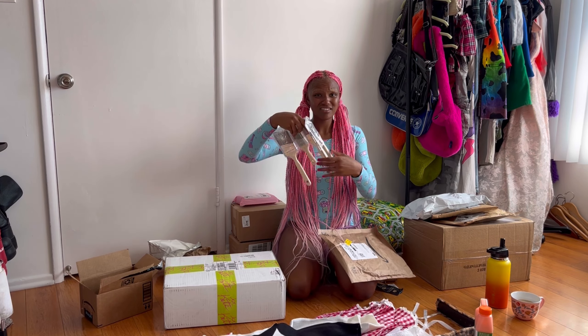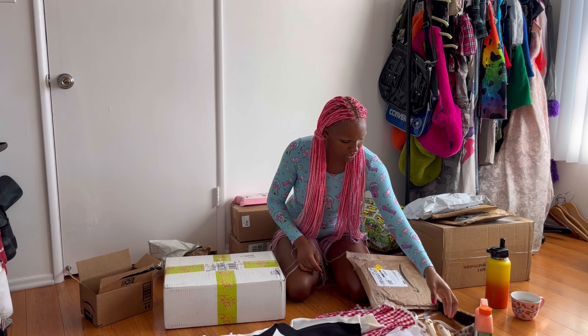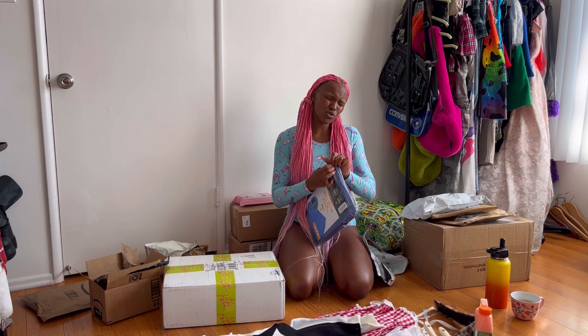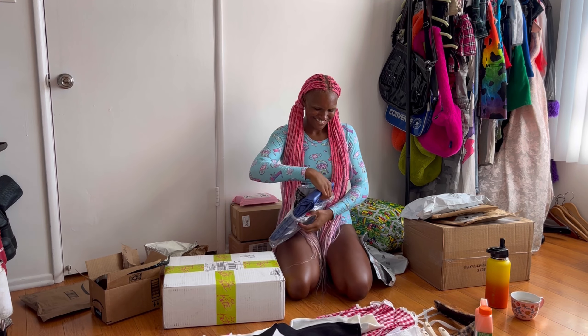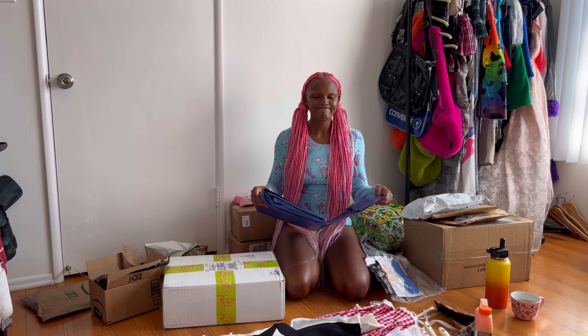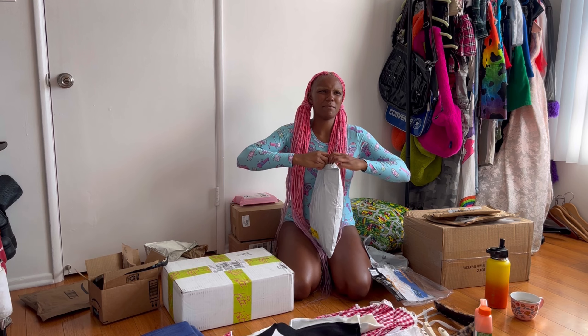I also got paint brushes — heavy duty, nice. And a plastic tarp because who wants to get paint on their floors? Not me. I got the 10-foot by 9-foot one — she's large. The bags are very soft to open right now so I'm in the mood.